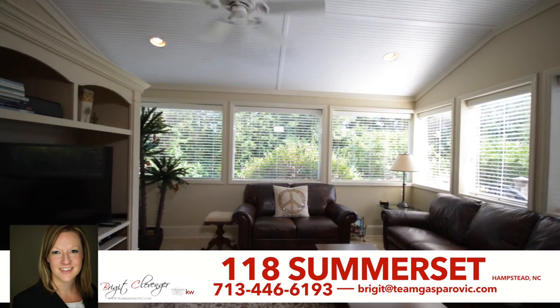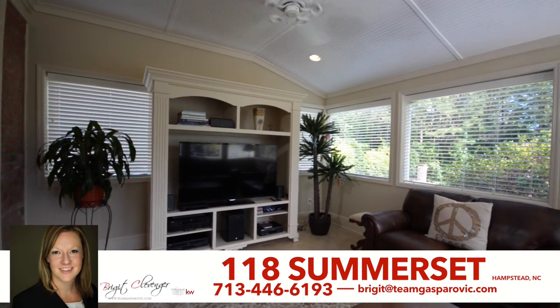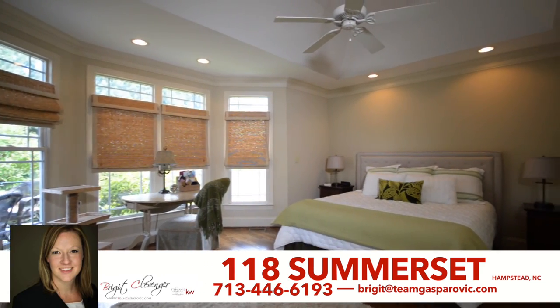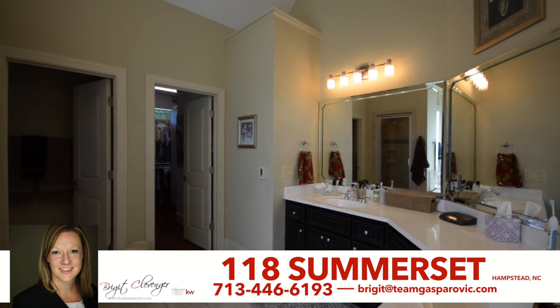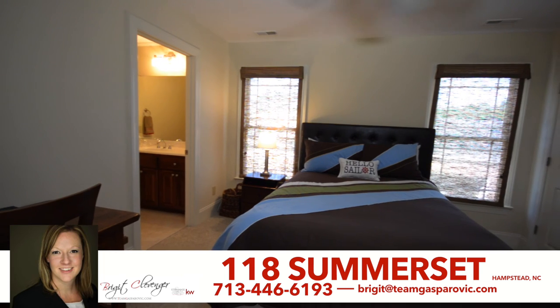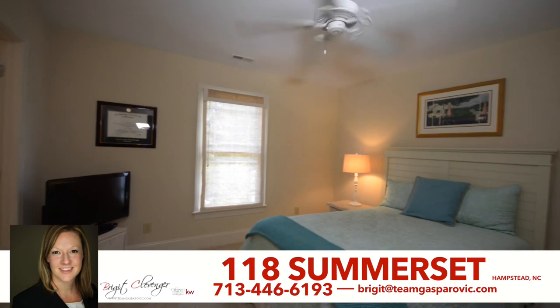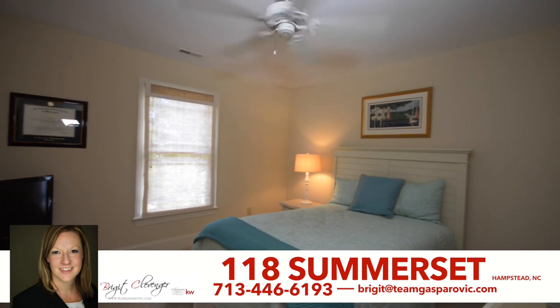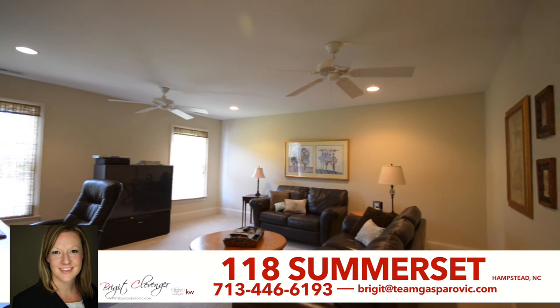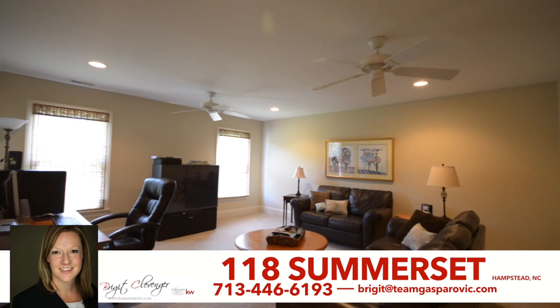Unwind in the Four Seasons sunroom with direct access to the large open private backyard deck. The private master suite, master bath, and huge walk-in closet also rest on the first floor. Upstairs, there are three additional bedrooms and two shared Jack and Jill bathrooms. The third bedroom has its own ensuite bathroom and walk-in closet. The second floor also features a large family room ideal for a media room.